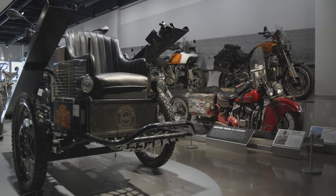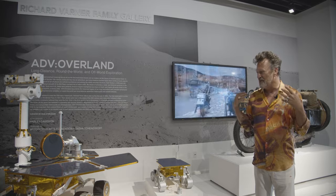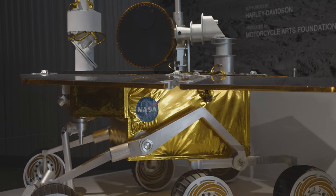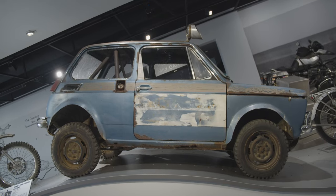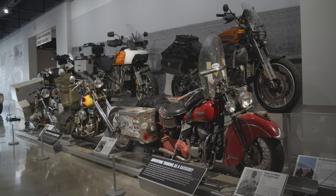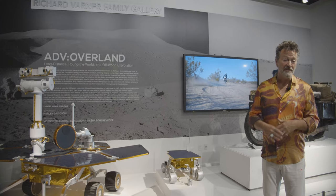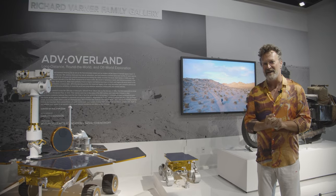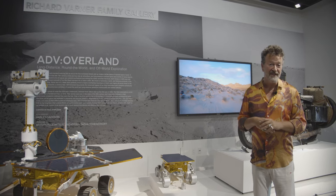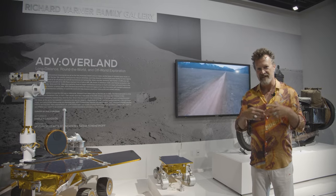This exhibit explores the spirit of adventure in the past, the present, and the future. We've got a collection of off-world vehicles, sci-fi vehicles, vehicles that went around the world, motorcycles and cars. It's a pretty impressive and exciting collection. This exhibit was produced by the Motorcycle Arts Foundation and Sasha Cherevkoff. It was supported by Harley Davidson and assembled by my hard-working team at Vintagent Lab. You can see the full story of everything we're going to talk about on the Peterson website or at Vintagent.com, where we have stories of each of these vehicles, films, and photographs.